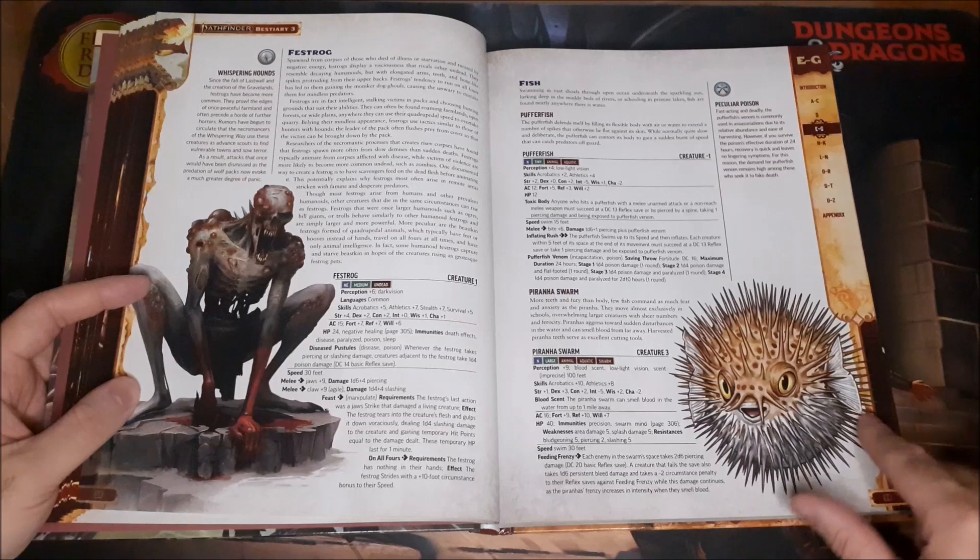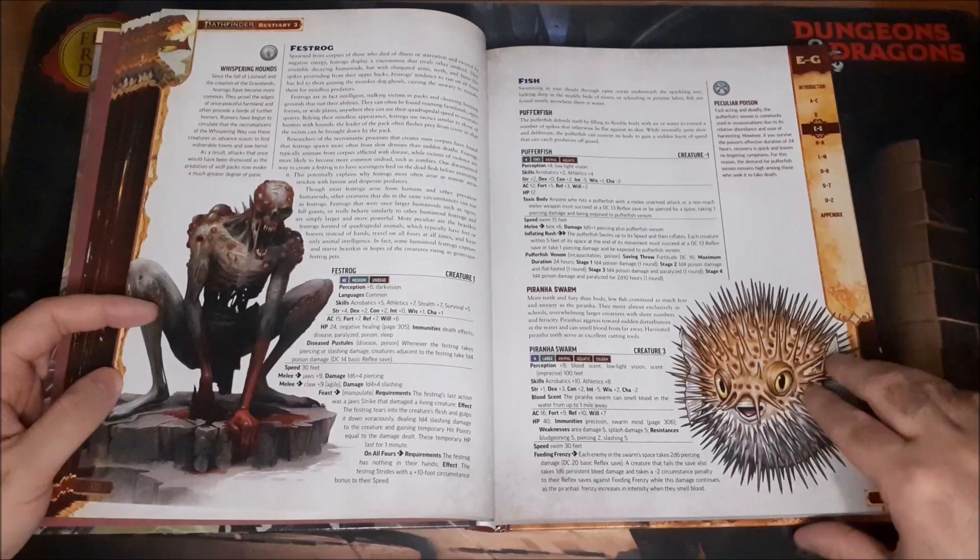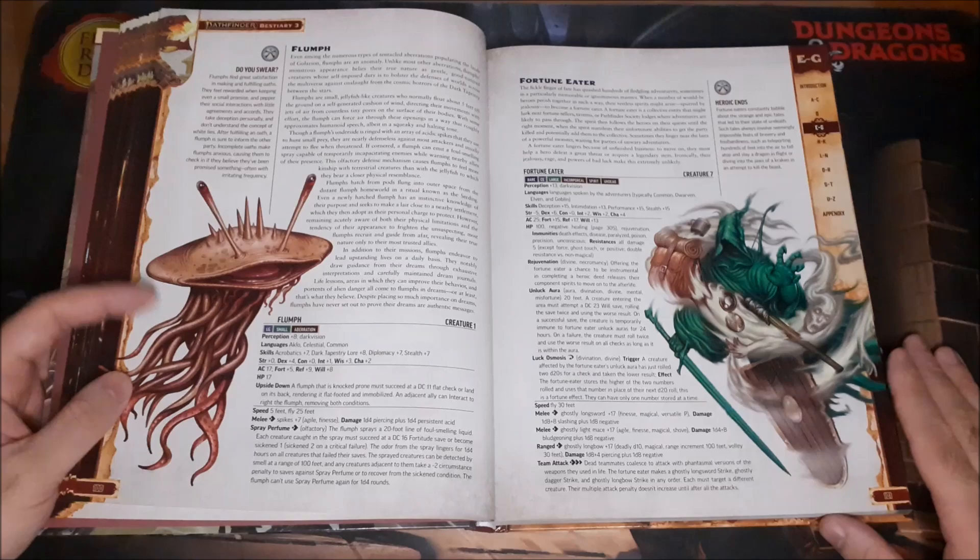The Festerog spawned from the corpse of those who died of illness or starvation and twisted by negative energy — really cool stuff. I love that artwork, and I can't forget the puffer fish because it's such a cool looking puffer fish.